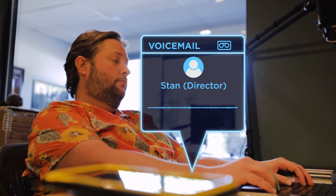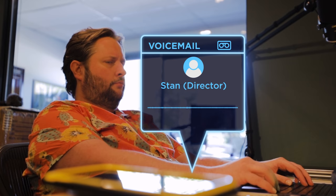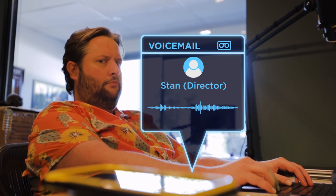Hey Andrew, thanks again for helping out on set tomorrow. Quick change though — instead of sound mixer, we're actually going to need you as boom operator. Sorry for the last-minute change, but I'll see you soon. Today's episode of Sound 101: we're gonna learn to be a boom operator.